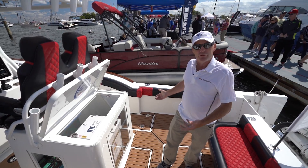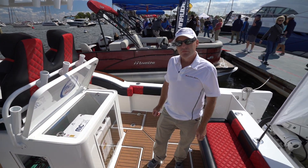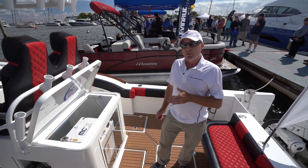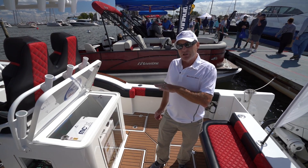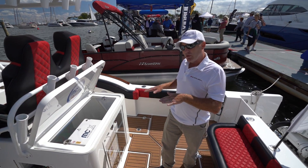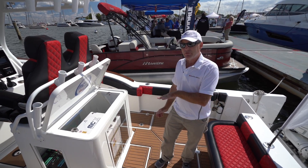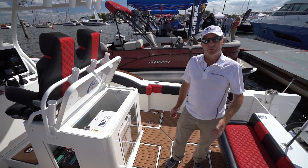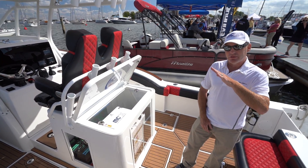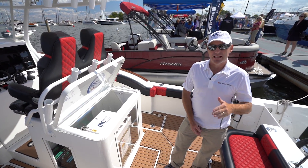Does the gyro work only when the boat is still, or also while it's running? We can use it while it's running. When the vessel is running the gyro does not change the performance of the turns - it only takes out the roll. If you want to do a tight turn the gyro will not fight you into a tight turn, it will keep the vessel's performance intact. The only thing we can't take out is the pitch of the vessel, because you never want to dip the bow into a wave.